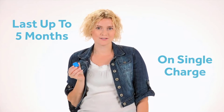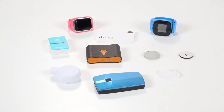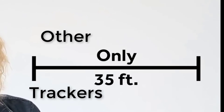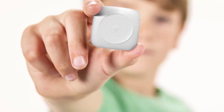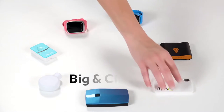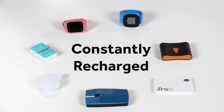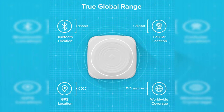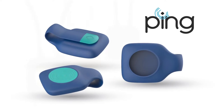Bluetooth trackers like the Tile are for finding things that fall behind cushions or car seats like keys or wallets, but the reality is that after 35 feet they don't work well. So if you are trying to locate something very important or something that moves — like kids or drones — you need a different solution. GPS trackers that already exist are large, have expensive data plans, track your every movement, and need to be recharged every few days. We wanted something simple and practical with broader coverage and long-lasting battery in a tiny device.